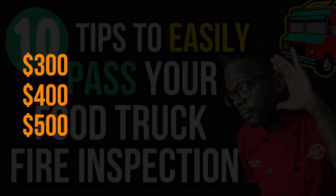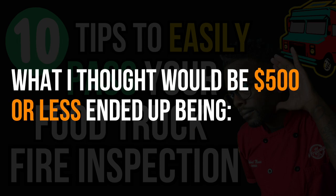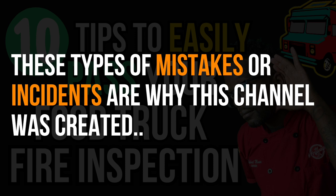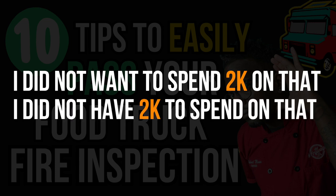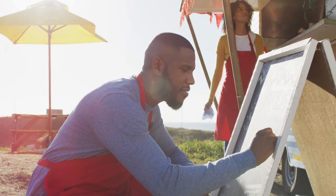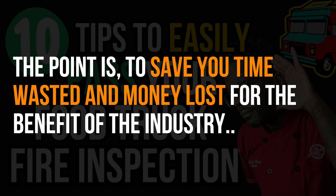I thought the pipe switch-out would cost maybe $300–$500 max. I didn't have that budgeted, but I figured it was manageable. Long story short, it ended up costing me $2,000 from start to finish. A big part of why I make these videos is to save you that kind of costly surprise. That $2,000 ate into my cashflow going into opening. Something like that can be the difference between someone getting into business or not, or delaying them two to three months beyond what they planned.